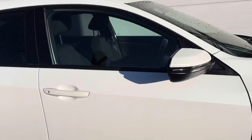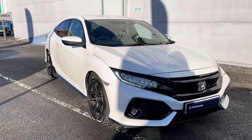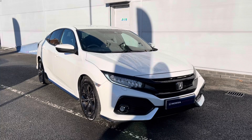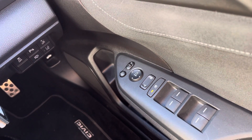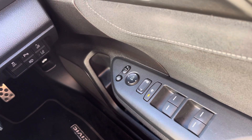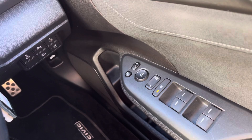That concludes our full 360 walk around of the vehicle. Taking a seat in the front now, on your driver's door you will find your controls for all four windows, along with your central locking system and your outer wing mirror adjustments.